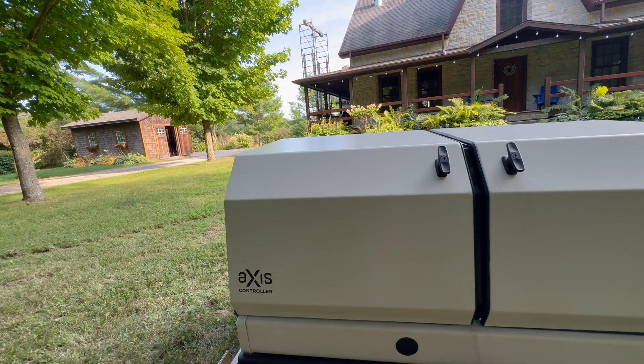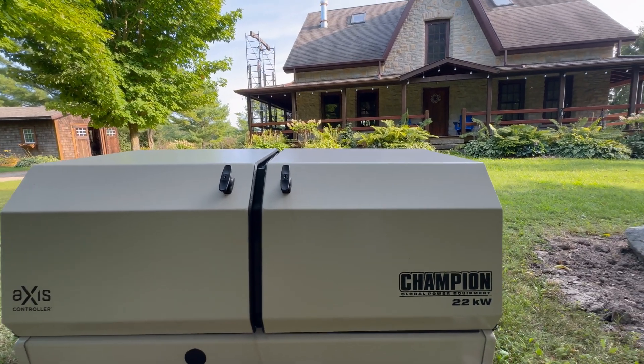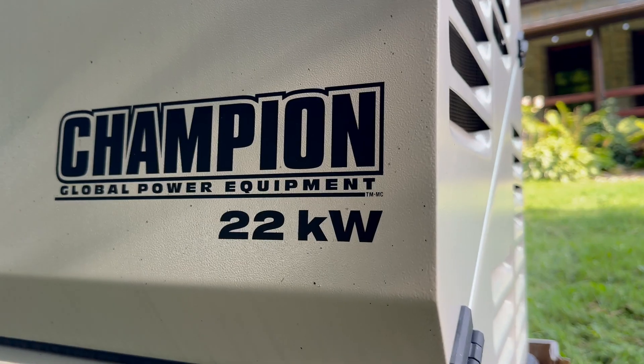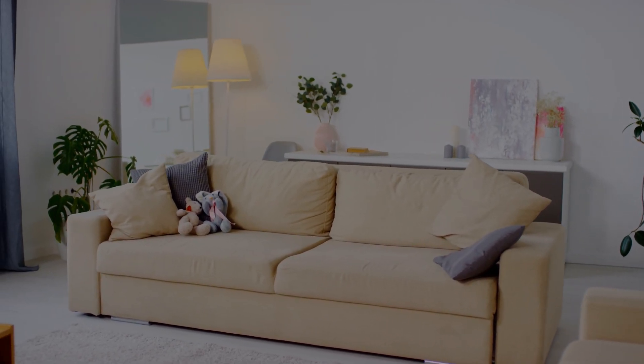Aside from brand reputation and local dealer support, how much power you need is the main thing to consider when choosing an HSB. Kilowatts are the yardstick for power consumption. A 22 kilowatt model delivers roughly the same amount of power as a 100 amp electrical panel connected to the grid — enough for most homes without extensive electric heat and can even power house-wide air conditioning.